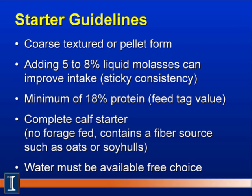Finally, we must have water available free choice at all times. All animals have a relationship between dry matter intake and water — if water is not available, the calf will eat less starter. And of course, under heat stress, it's very important to maintain fluid balance.